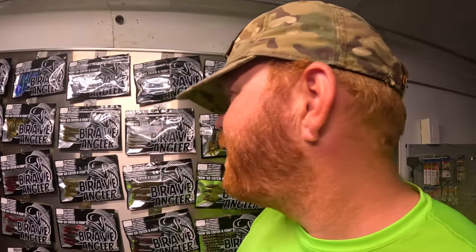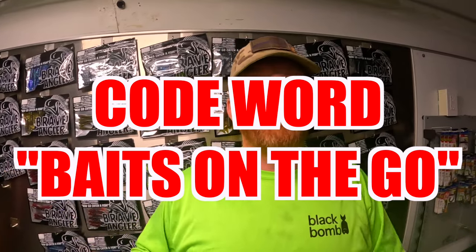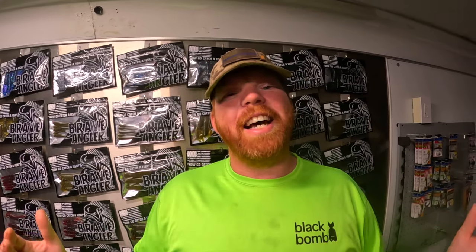The code word for this video is going to be 'Baits on the Go.' So if you're following along in the 13 Fishing baitcasting rod giveaway, make sure you put 'Baits on the Go' down in the comments, make sure you're subscribed to the channel, and like this video. Thanks so much guys for coming to check this out — we hope to see you there, and now go catch a fish!